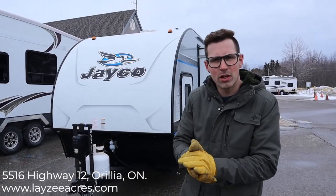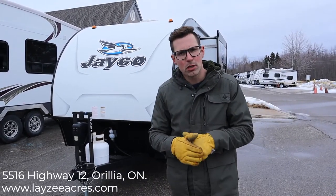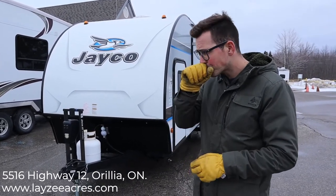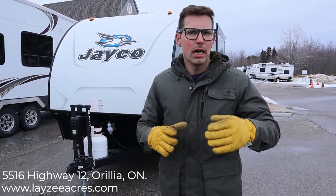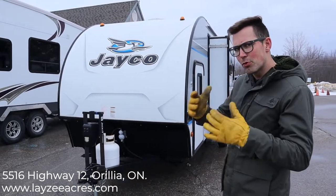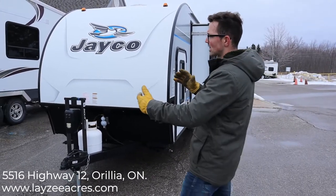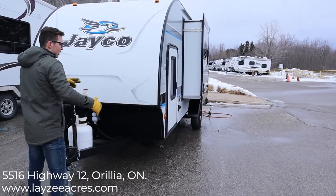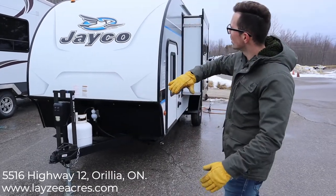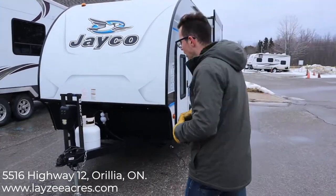Hey guys, I'm Josh from Lazy Acres. Thanks for tuning in — we're saving the world one trailer at a time. Today we're going to look at the 2018 Jayco Hummingbird model number 17BH. When you're looking at our videos, pay attention to the colors and options — those can change depending on the VIN number and how they were built. Always refer to the build sheet. This particular one has a few more options than normal. It comes in right around 3,200 pounds, still minivan-towable. The body is only six and a half feet wide, but the wheels extend a bit further, giving you a nice secure stance on the road. It's very aerodynamic at the front.